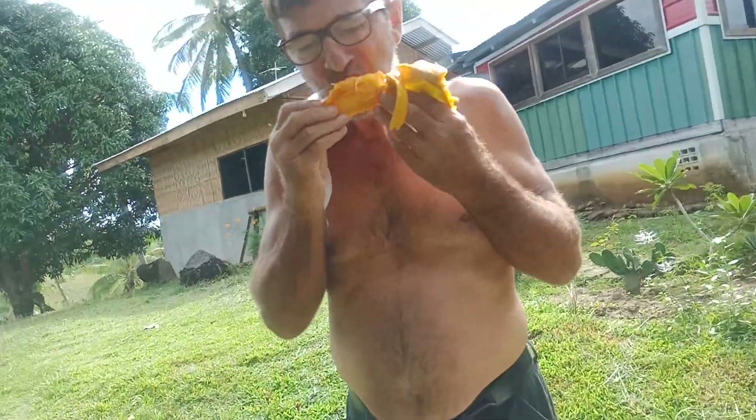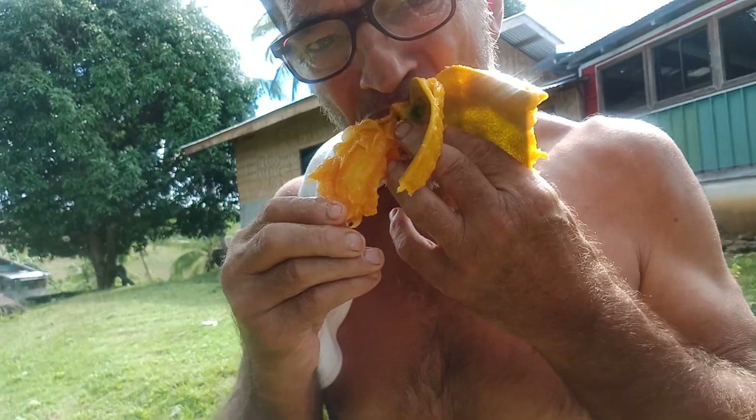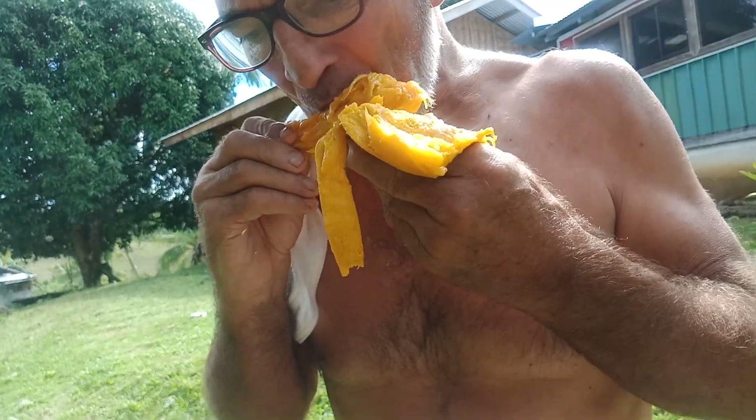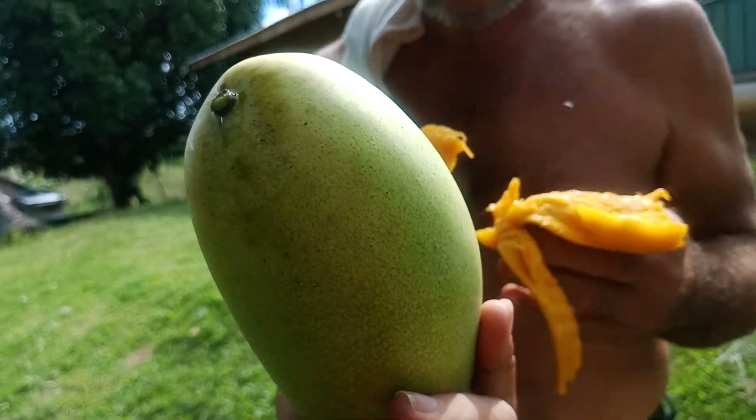Welcome to our channel. James is eating a Chinese mango already. It's very yummy and look, it's tree-ripened — it doesn't get any better.